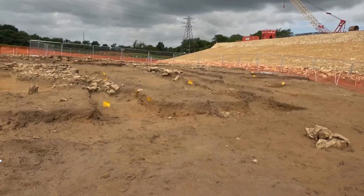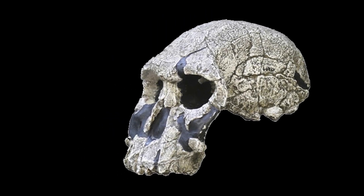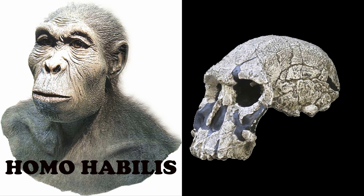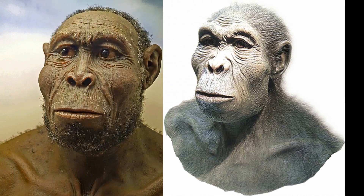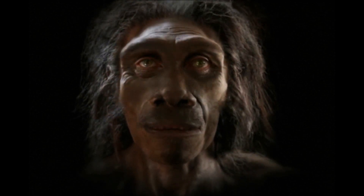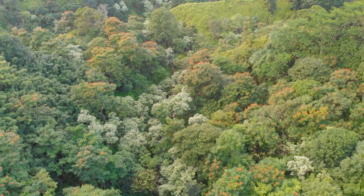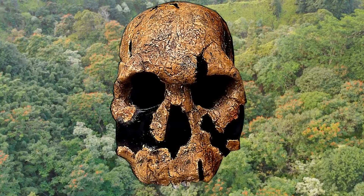a team led by Richard Leakey discovered a skull that was missing a lower jaw. It looked a lot like that of Homo habilis but was also different in some ways, as it was much bigger with a flatter face. So which species does this fossil belong to? It's a hard question to answer, as at the time there was only one good fossil.